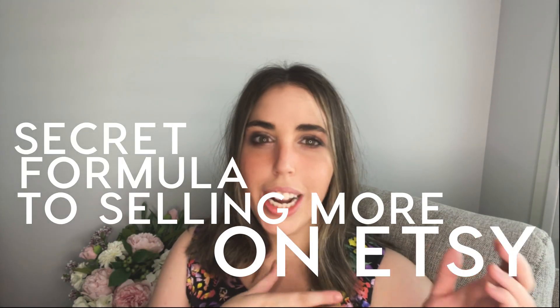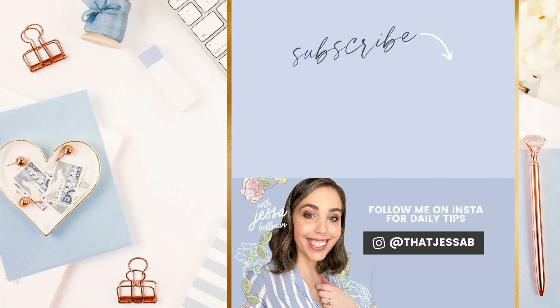Thank you so much for watching this quick video. I hope you guys enjoyed it. If you enjoyed what you saw, definitely subscribe to my channel — I put out new videos every single week all about digital products. I would love to have you in my community. Thank you again guys, I will see you soon.